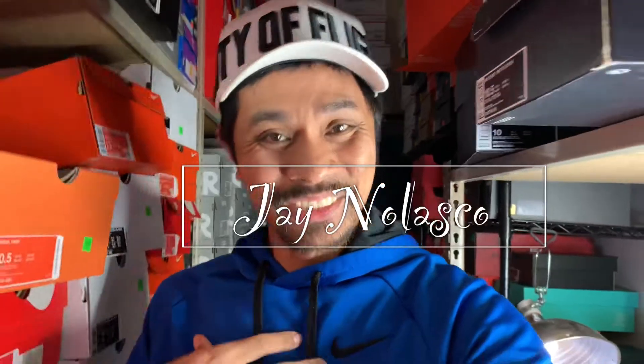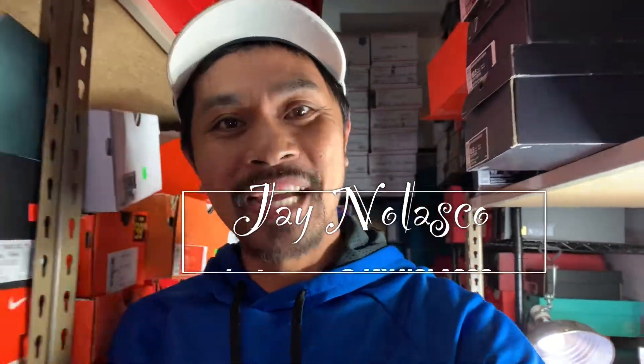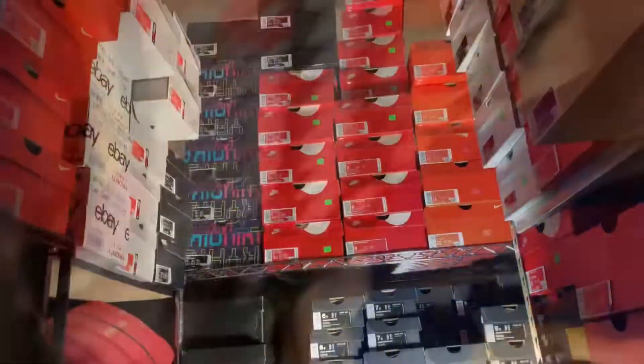What's up everyone, welcome back to the channel. Thank you for watching and thank you for dropping by. Jay Nolasco here. On this channel we talk about lifestyle and sneaker related stuff, and welcome back for another episode on what sold on GOAT and what sold on eBay. In this episode we're going to share the investment — how much is the buy cost and how much is the return on investment.